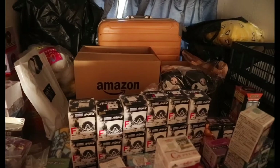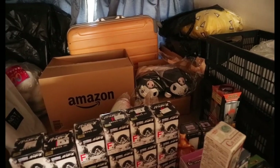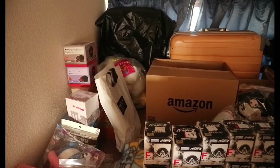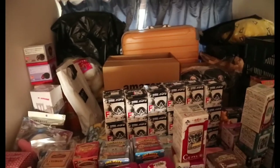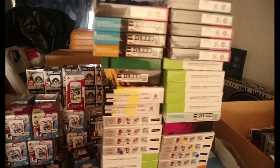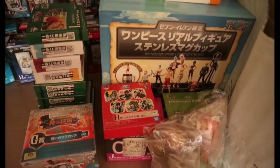May mga ibang items ako dito na collection. And then yung Kuromi — hindi rin yun sa akin, sa pinsang ko yan, iniipon ko kasi. Sa bandang dulo, meron akong Gundam. This item — nabenta ko na siya.